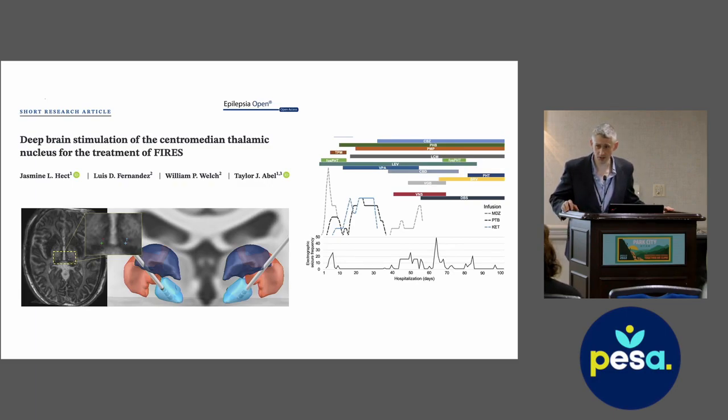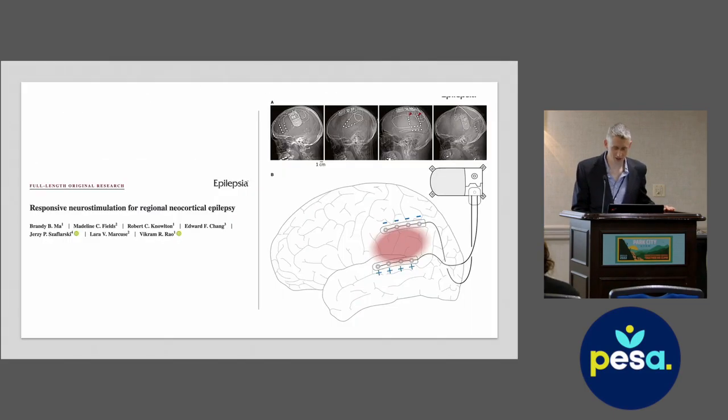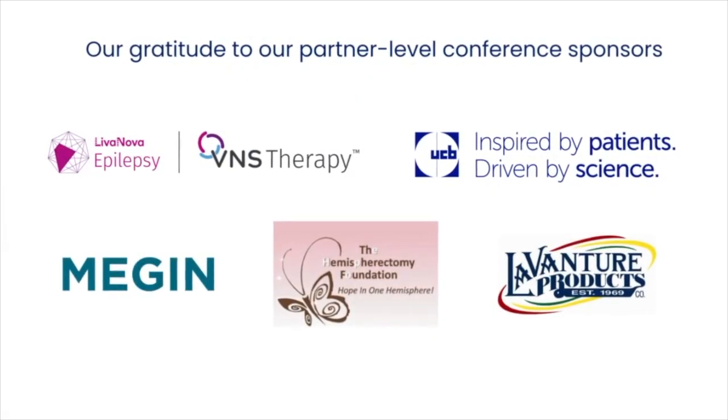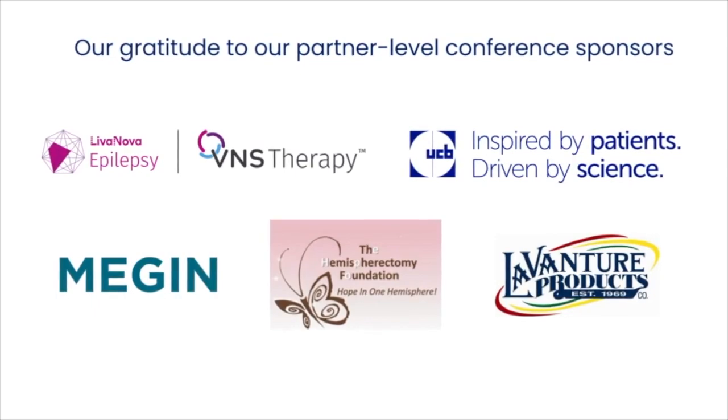This session has run a bit over time. If anyone has any questions, feel free to ask afterwards or send an email — Taylor Abel's email address is on the profile at Pitt and is easy to find by Googling. Happy to answer questions. Thanks for your attention — I hope it was not boring.